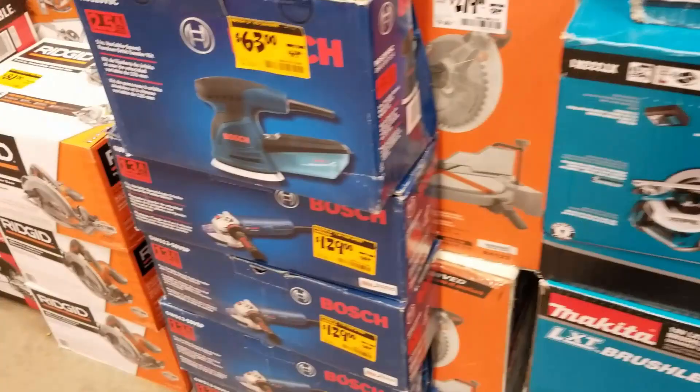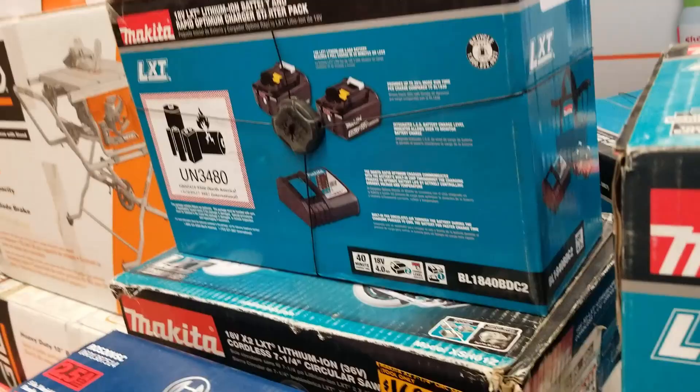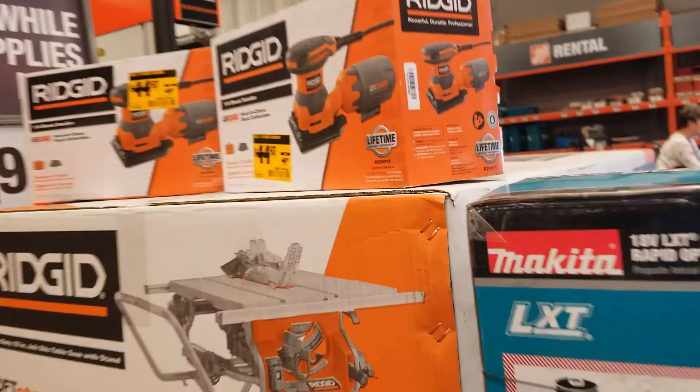I'm not really a fan of spending a lot of money on sanders — I usually go with the basic sander. If it works, it works. There's a Rigid sander here for $44.97, not a bad deal. The Rigid circular saw is $81.